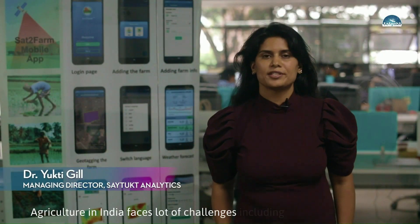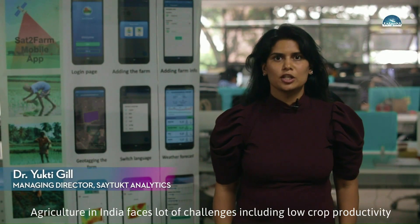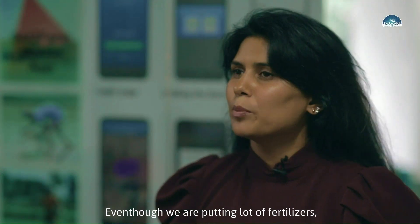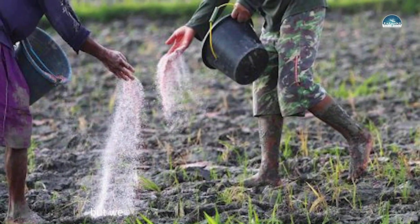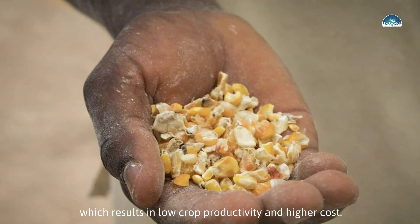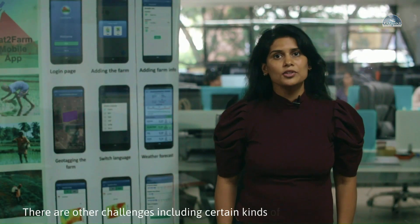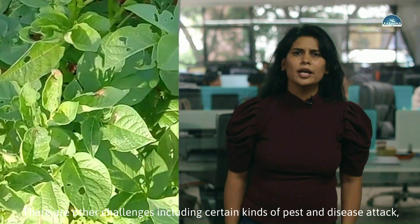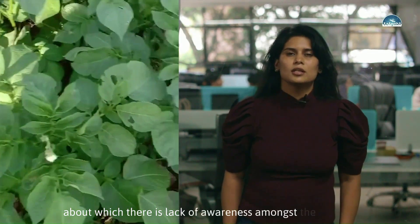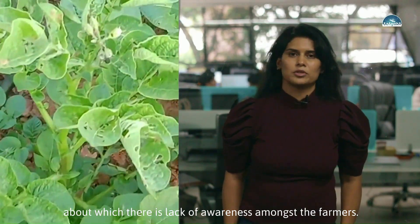Agriculture in India faces a lot of challenges, including low crop productivity. Even though farmers are putting a lot of fertilizers, they are not putting the right amount, which results in low crop productivity and higher costs. There are other challenges including certain kinds of pest and disease attacks, about which there is a lack of awareness amongst the farmers.